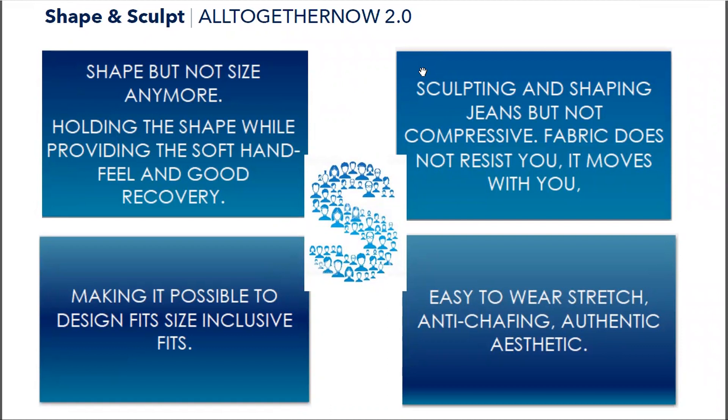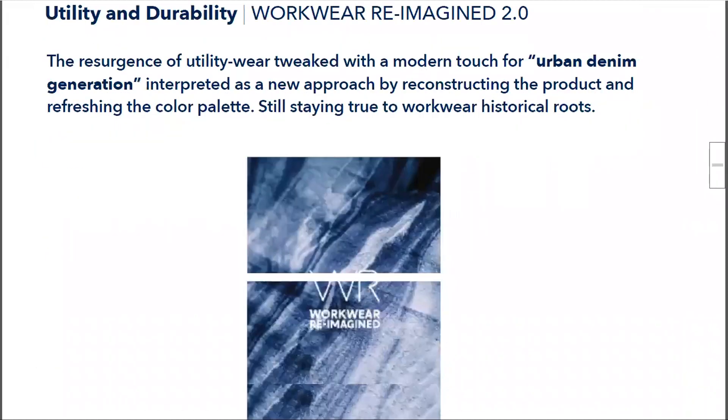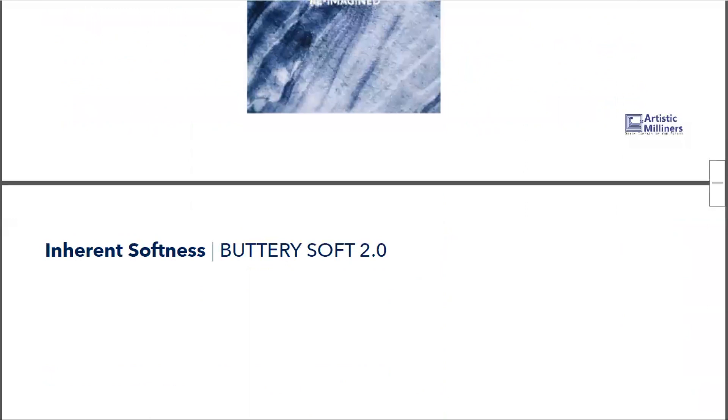Then we have Work Reimagined 2.0. Before the pandemic, we were seeing a surge in workwear detailing on jeans. These fabrics are designed so that if a designer puts even a minimum of workwear details, the fabric will help lift the look and give the feel and aesthetic of authentic workwear.